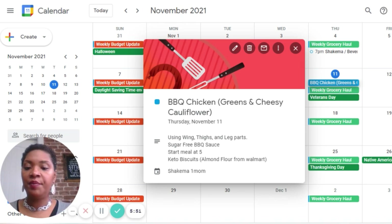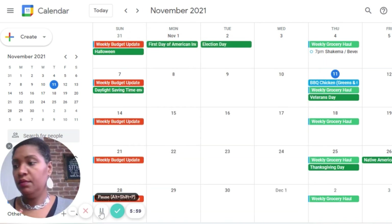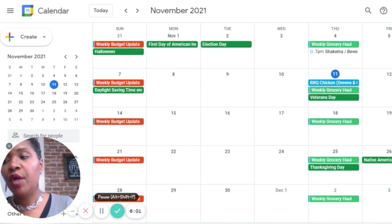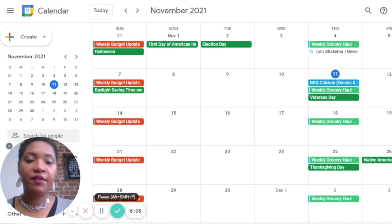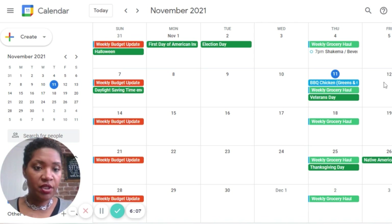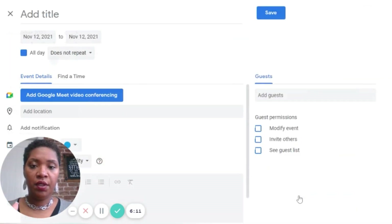Now that I've done that, I've got my meal on for the day. I can click on it, and that's going to give me everything I need to see about this meal — what the sides are, what pieces I'm using, the barbecue sauce, the biscuits. And that's just a meal at a glance. So I've got barbecue chicken on for today. Tomorrow, Friday, we're having pork chops and apples.